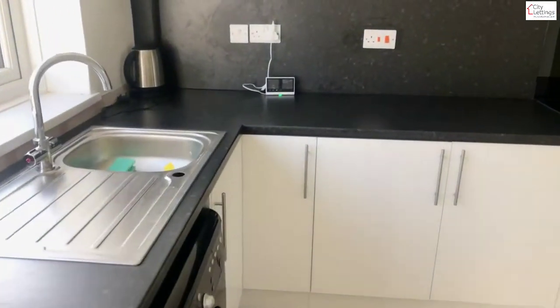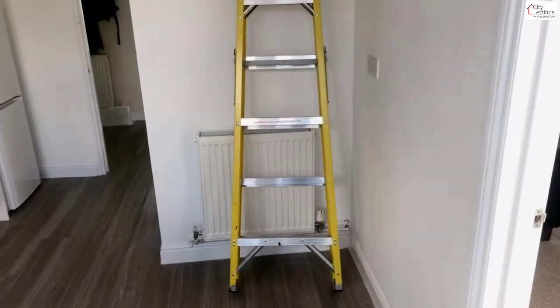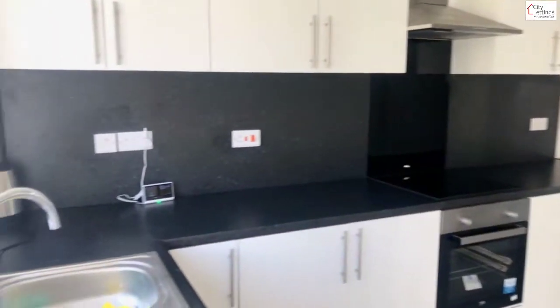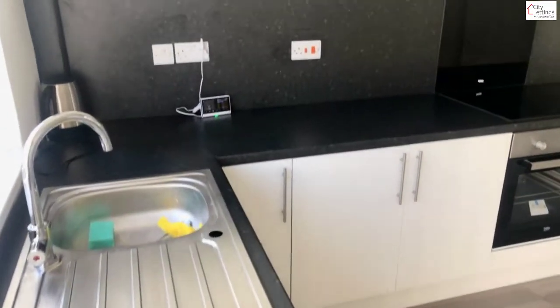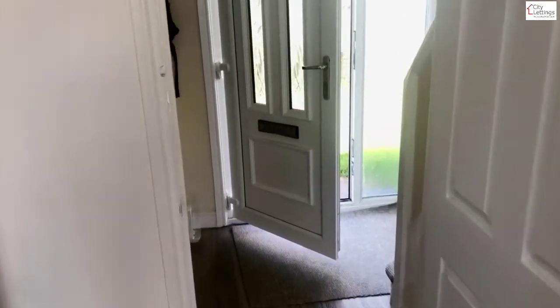Brand new kitchen — just got a few bits to do, mainly providing the remaining furniture if required. A little dining table and chairs would fit nicely in that corner.